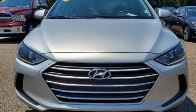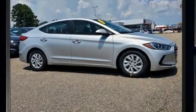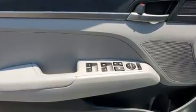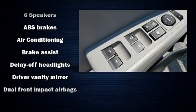Hyundai paid particular attention to efficiency and practicality with features including a tachometer, variably intermittent wipers, and a split folding rear seat. You and your passengers will enjoy the stereo system, which includes a CD player with MP3 capability and six speakers providing excellent sound throughout the cabin.